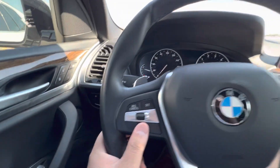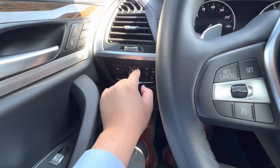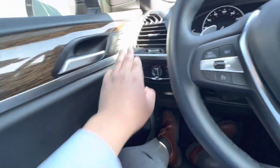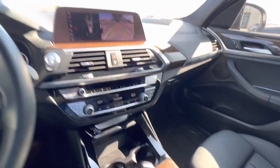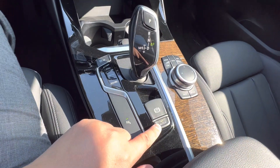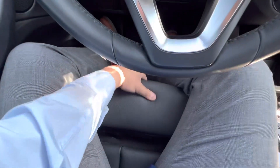It does have cruise control and automatic lights, so you don't have to worry about turning them on or off. There are fog lights right here. Power seats with lumbar support. It's got auto hold, so it'll hold the brake for you at the drive-thru. It's also got a leg extender.